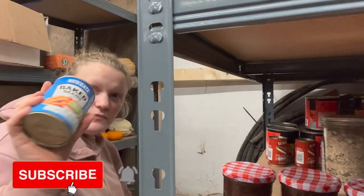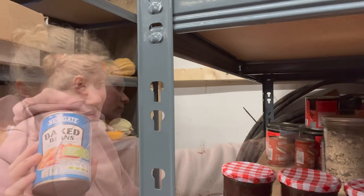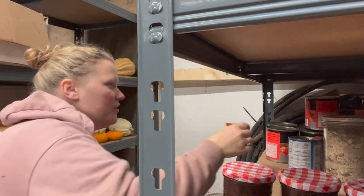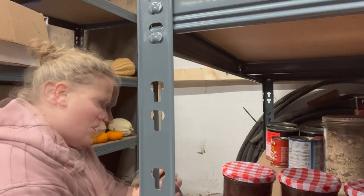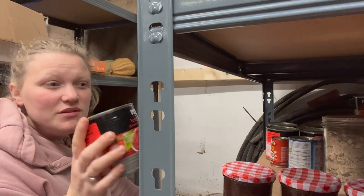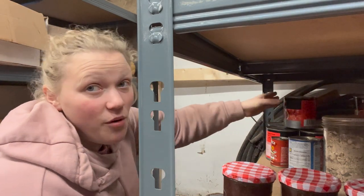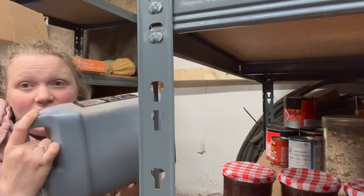We have baked beans — these are something we've had for ages from Aldi. We've got some canned fish — pilchards — which I like quite a lot on toast. We also have some very large concentrated tomato paste. I don't really use this anymore because we make our own, but we have a lot from before we started growing at such a large scale. I also have things like soy sauce.